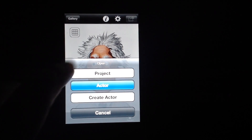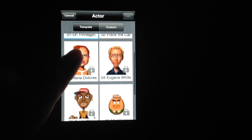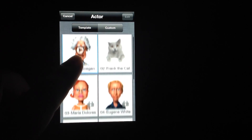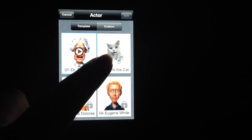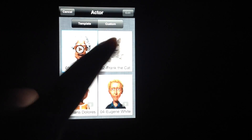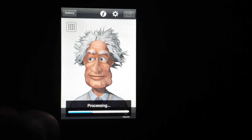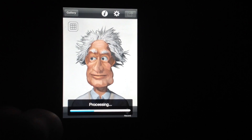You can see we've got different puppets here. A couple of them are separate unlocks from the $0.99 upgrade. We'll do Frank the Cat, and Frank the Cat's pretty cute.